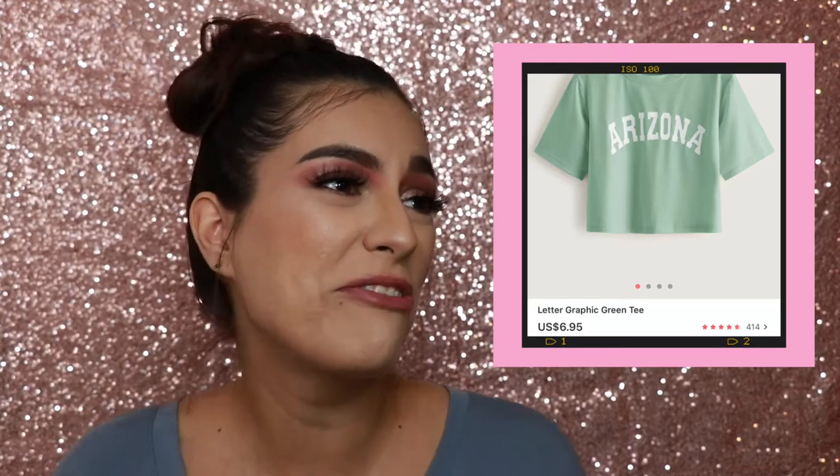The next item I got is this Sopa Maruchan shirt. If you are a broke, poor college kid — or if you are a little Mexican kid — you live off of Sopa Huebonas. Put a little taquin, put a little tapatillo! The next t-shirt is a very cute crop top that says Arizona, because I am from Arizona. It's very fresh and flowy.